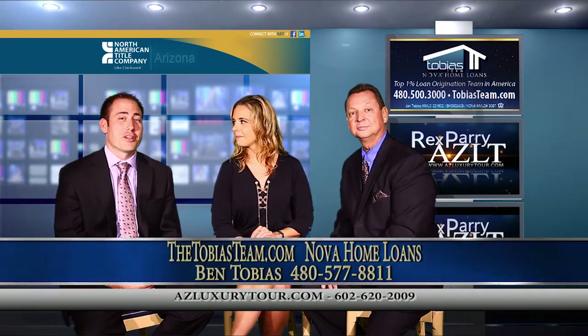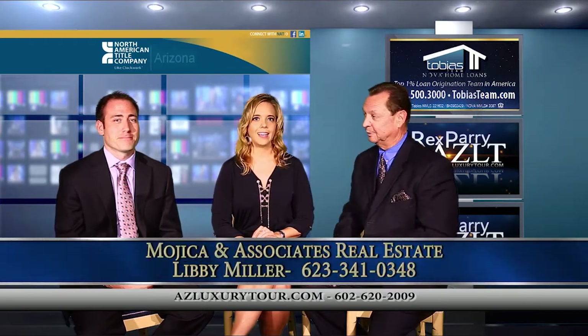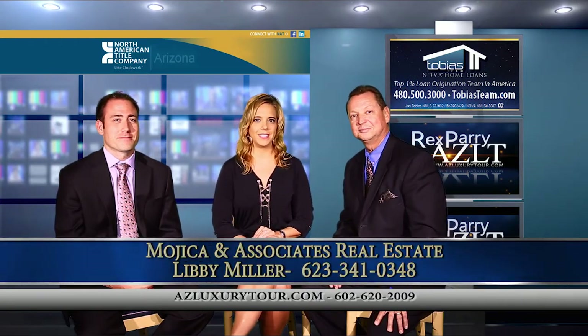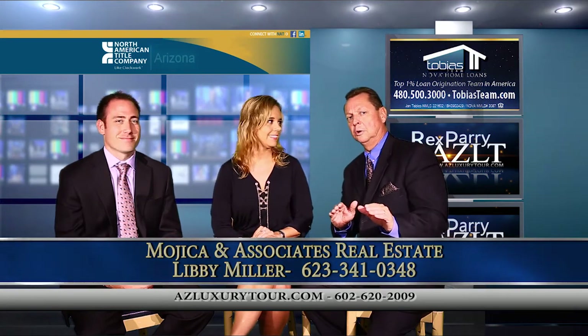We talk financing with our co-host. I'm Ben Tobias. I'm a loan officer with Nova Home Loans. And our next guest is Libby — introduce yourself a little bit. I'm Libby Miller with Mojica Real Estate. I'm a sales associate. And you've got a beautiful, beautiful home.